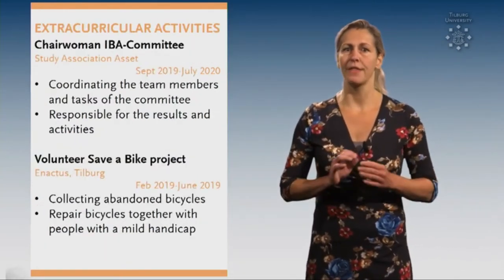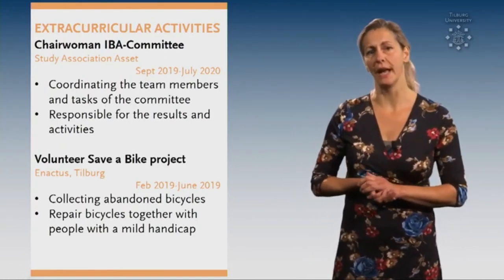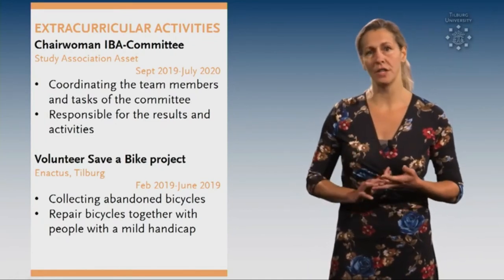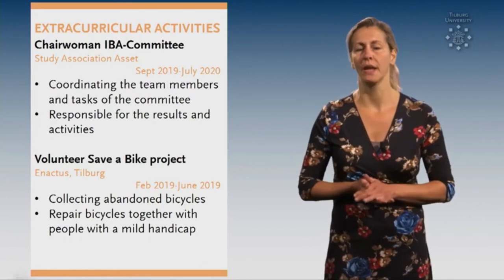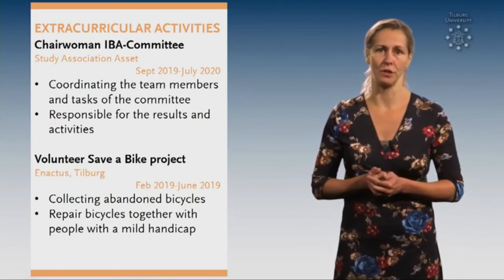Tip number 8. Think about all the extra activities that you did besides studying and add them in this section. For example, a board year, voluntary work, or coaching at your local sports club. These activities underline your commitment and soft skills that you developed.